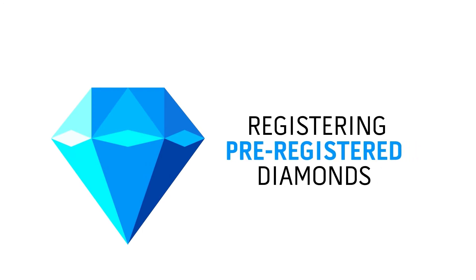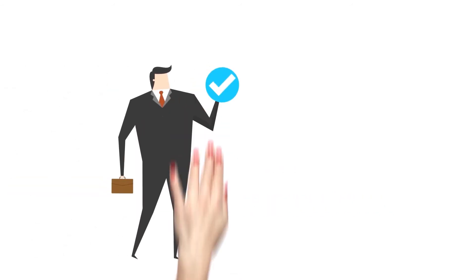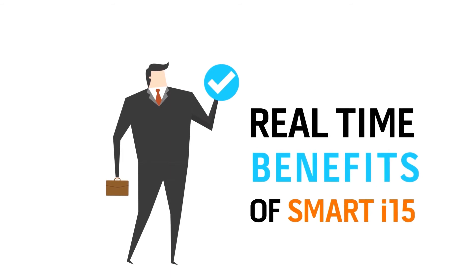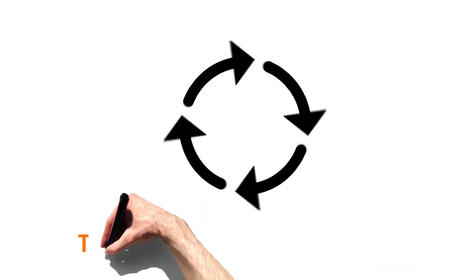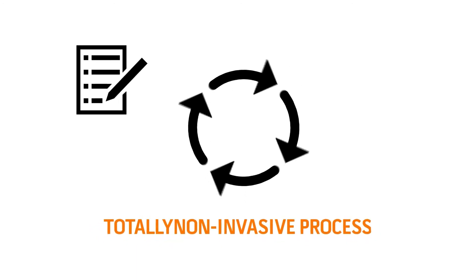In case you accidentally or intentionally register pre-registered diamonds into Smart i-15, you need not worry about the duplication of data. The smart system itself checks for duplication and will notify you about the same.